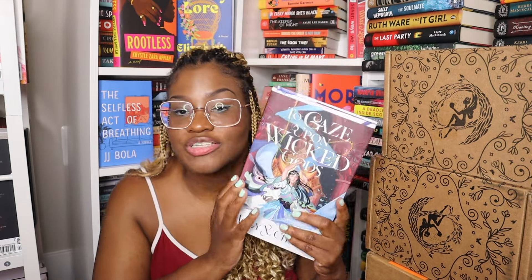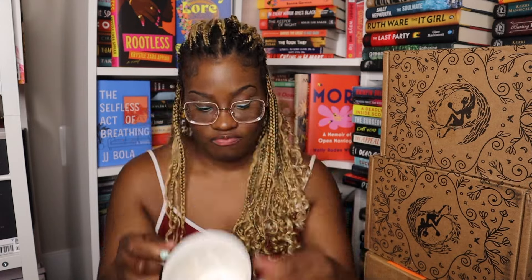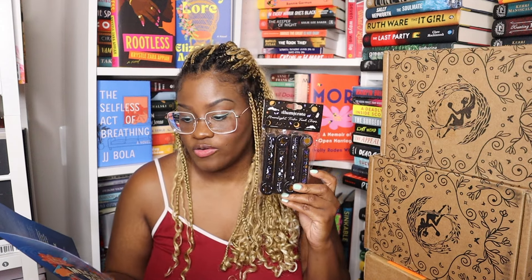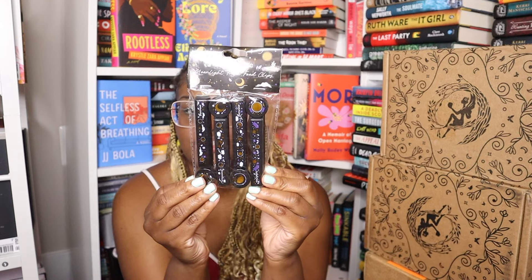Moving on to the last Illumicrate box — this just came yesterday. This is the May 2024 box and the theme is Magical Bonds. The first thing I'm seeing is a mug inspired by Fourth Wing. The next thing is elven tribe food clips inspired by Feybound — just little clips for bags of chips and things like that.